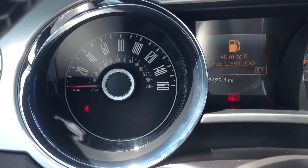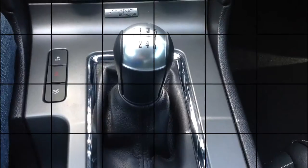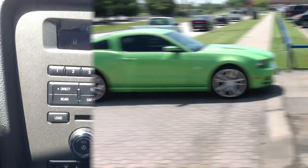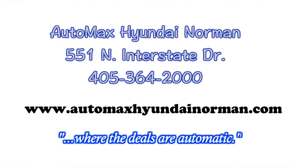You've got to come by and test drive this Ford Mustang GT for yourself today at Automag's Hyundai Norman, 551 North Interstate Drive, or call 405-364-2000. Automag's Hyundai Norman, where the deals are automatic.